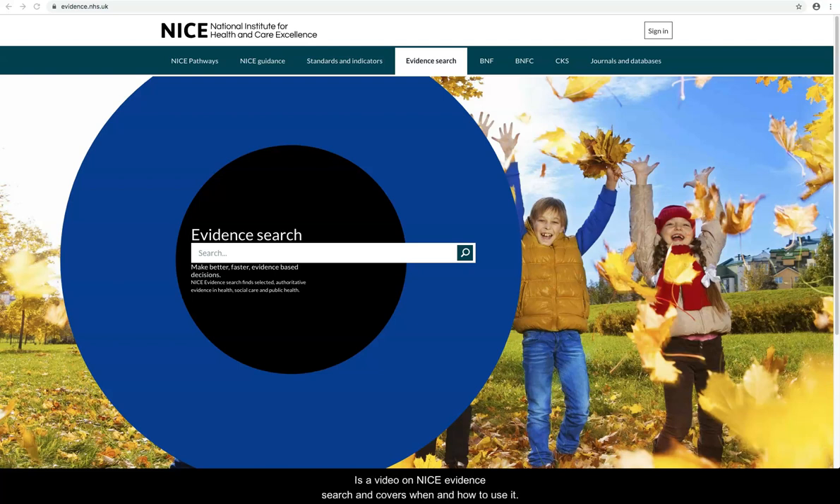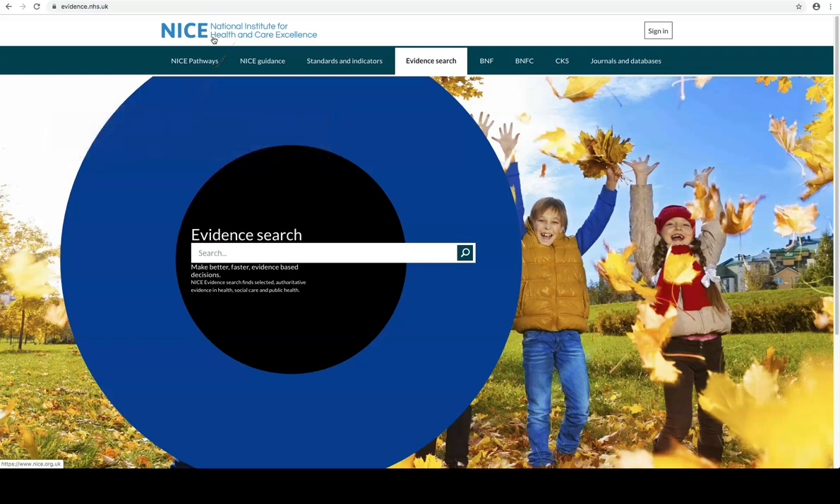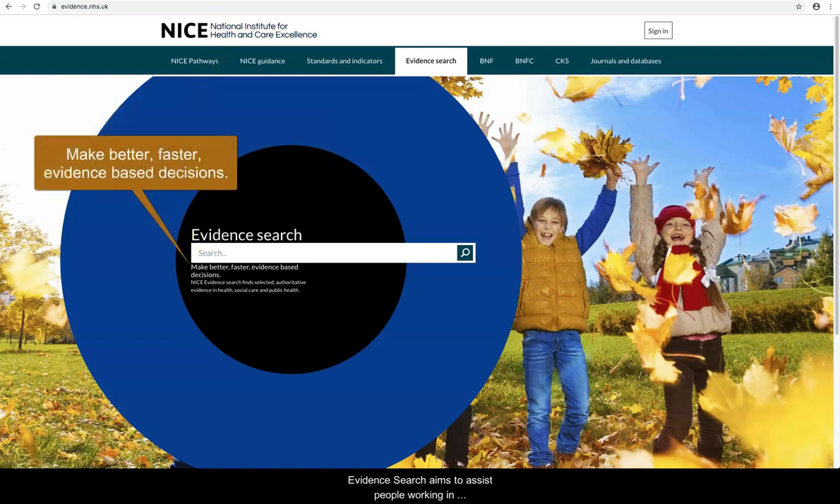This is a video on NICE EvidenceSearch and covers when and how to use it. NICE stands for the National Institute for Health and Care Excellence and they provide national guidance and advice to improve health and social care. EvidenceSearch aims to assist people working in health and social care make better, faster, evidence-based decisions.